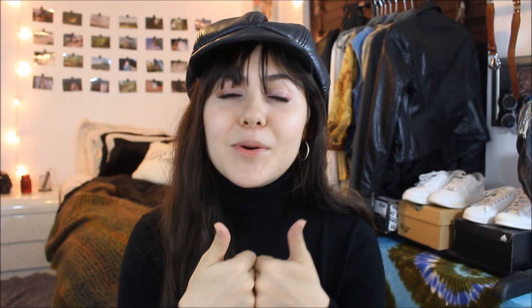That was the end of the haul! I hope you guys enjoyed this video and if you did, don't forget to like this video and subscribe to my channel. I will see you guys in my next video — thanks so much for watching, bye!